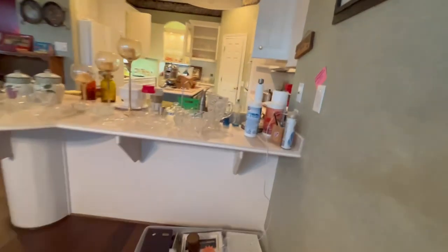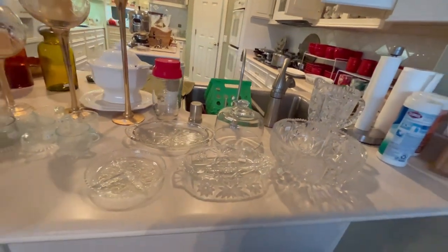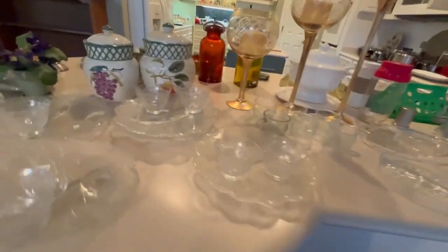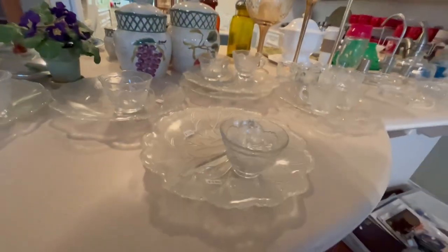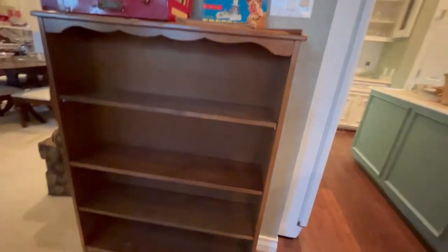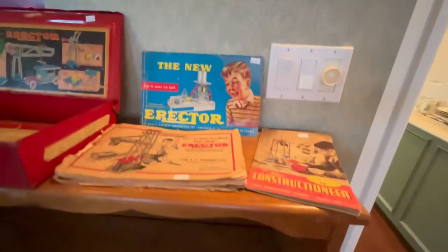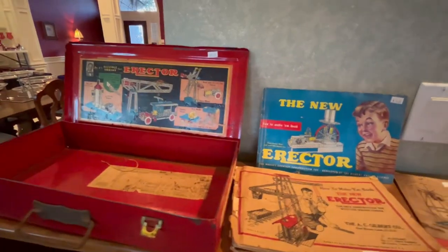Heading into the main kitchen — on the island here we have a lot of cut glass serving pieces and a little luncheonette set with cups. I like this little slim bookcase — it's a great one for all your recipe books if you want to put it in the kitchen. And then we have more erector set pieces.